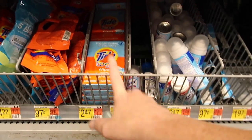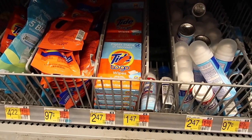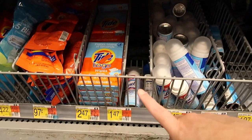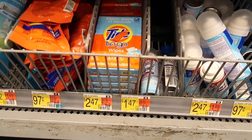Here's another deal if you guys need this stuff — it is Tide to Go wipes. They are $2.47, but there is a $1 rebate you can get back with Ibotta, making this just $1.47, which is a pretty decent deal if you guys need some travel items.